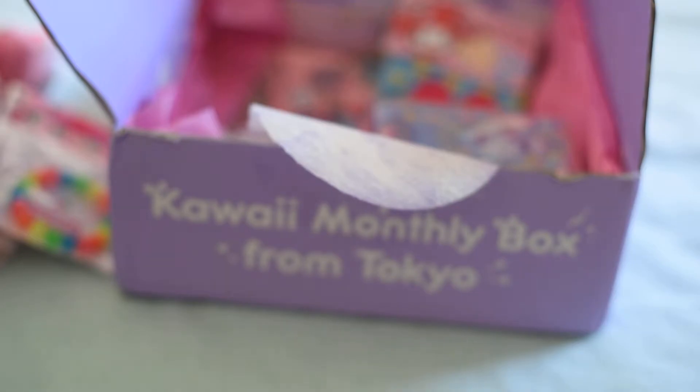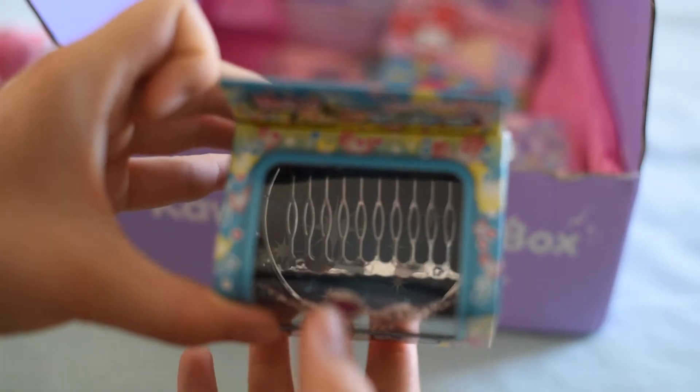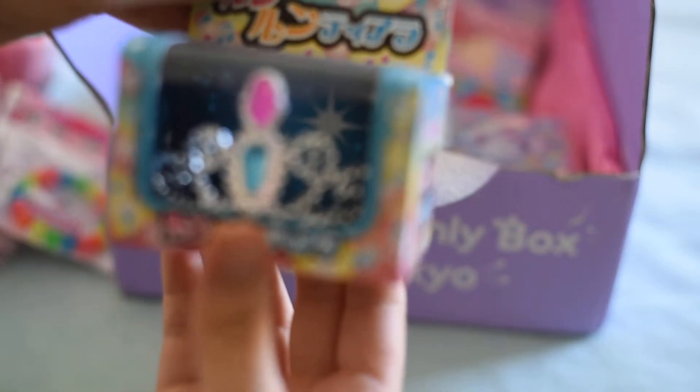And then we got this — this is hilarious. It's a tiara, and it's one of those ones you stick in your hair. There's a little hair comb — you can see the little teeth. Help me out, guys — what franchise is this from?